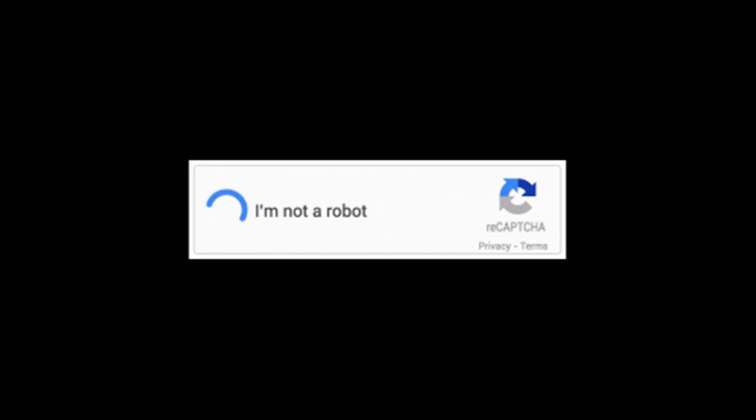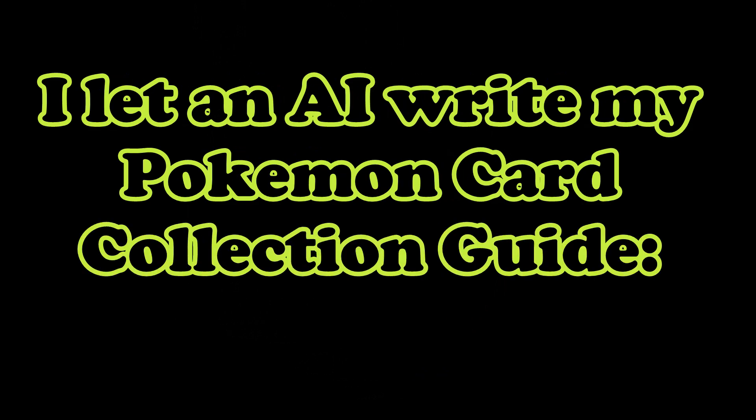Based on your requirements, I suggest the following clickbaity title for your video: 'I let an AI write my Pokemon card collection guide — you won't believe what happened.'